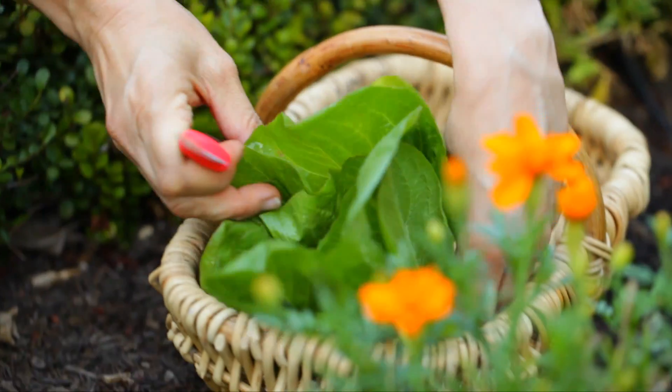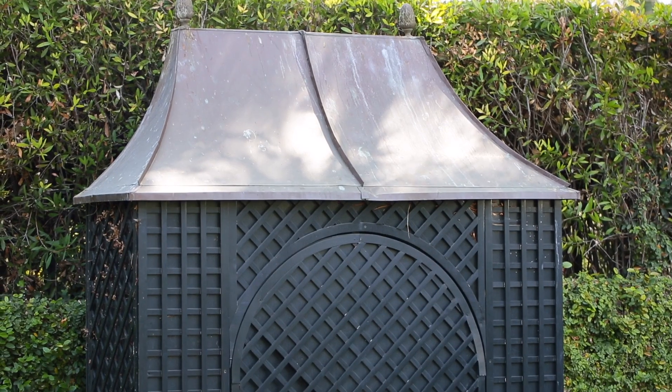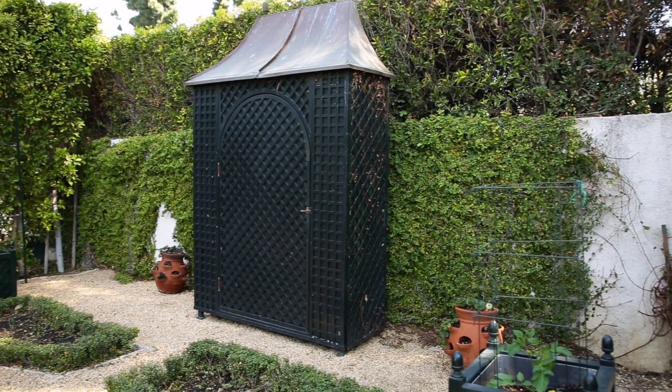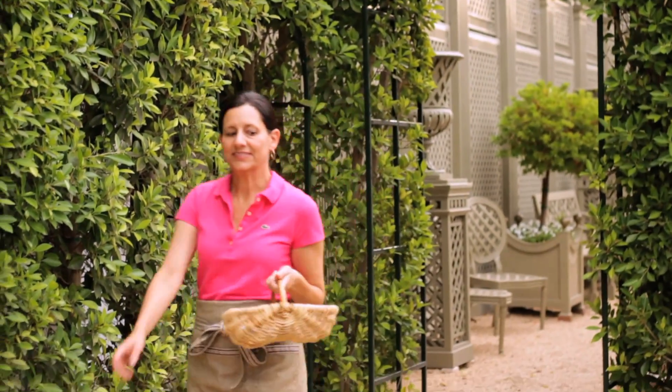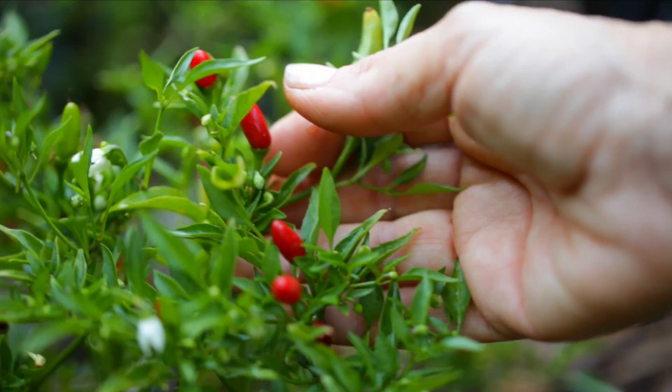One thing I learned with having a garden this size and maintaining it is I was spending a lot of time going back and forth to the garage for shovels and pots and fertilizer. So my husband, for a Mother's Day gift one year, built me this beautiful garden shed. It arrived so spanky new and clean with this beautiful little copper top — now it's worn and has a more well-loved look to it.